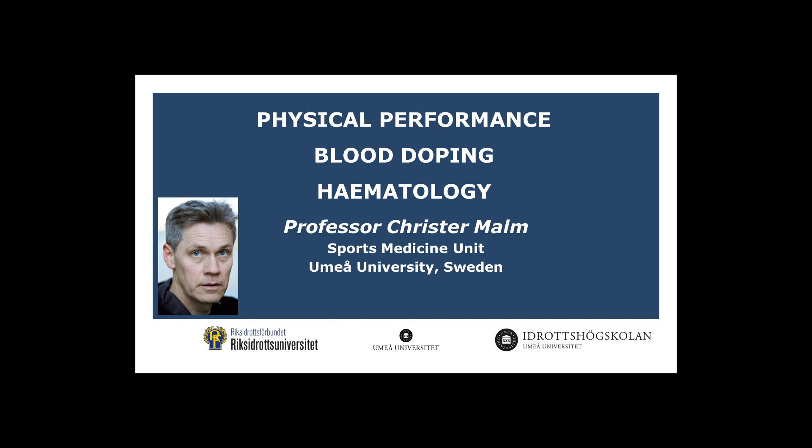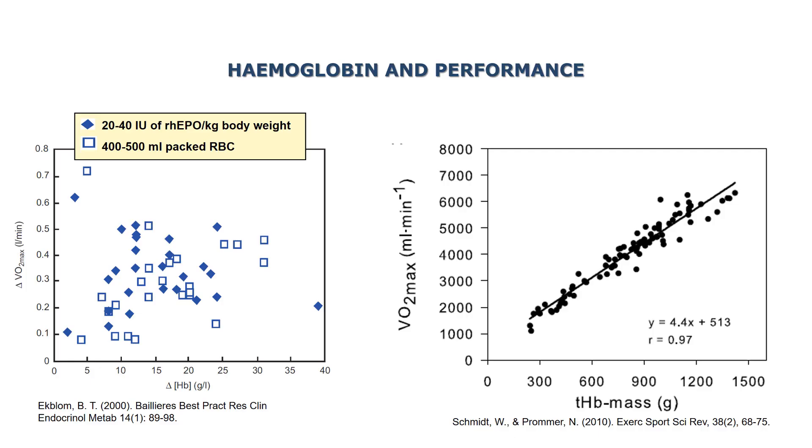This is a brief introduction to the effects of blood transfusion on physical performance and the relationship to hemoglobin concentration as well as hemoglobin mass. Several research projects have been executed to demonstrate the effects of blood transfusion and blood loss on performance, oxygen uptake as well as hemoglobin concentration and mass.